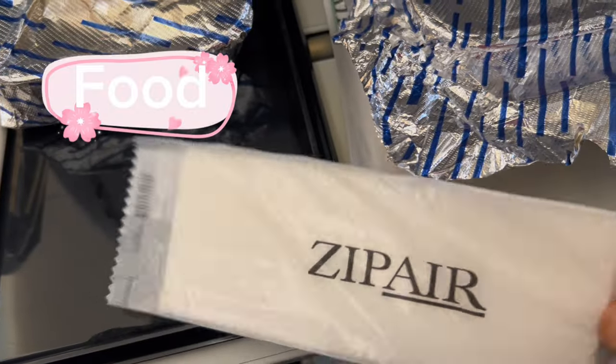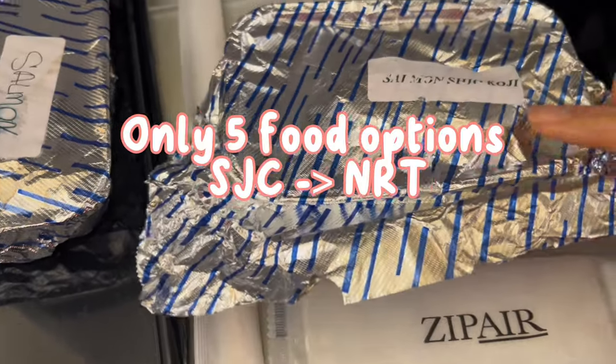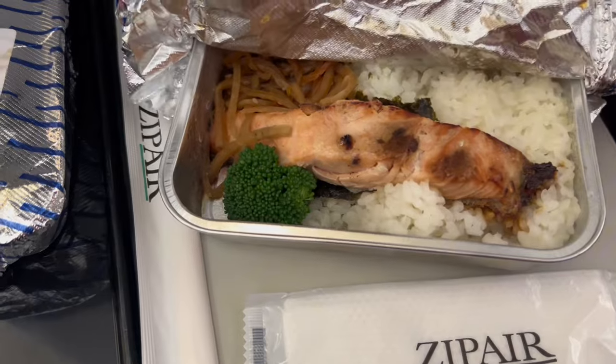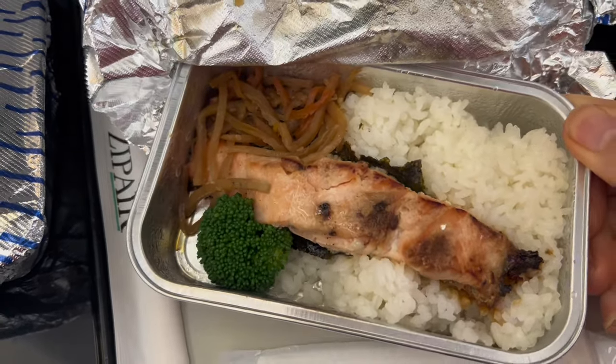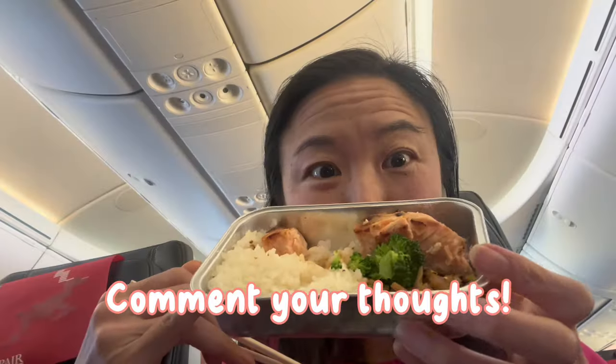On to food — we do get an oshibori with our meal. We picked our meals a few days before, and there are only five options coming from San Jose to Narita. Most of us chose the salmon shiokoji, which is one of my favorite dishes to make at home as well. This is what it looks like — it looks a little sad, it's pretty small, and it comes with some veggies. Let's see how it tastes.